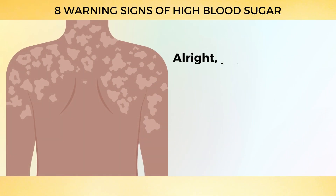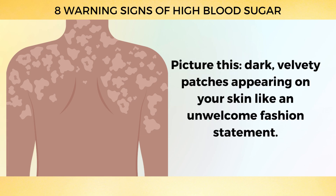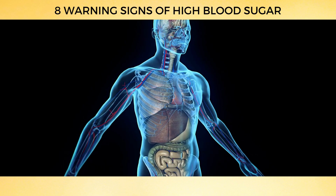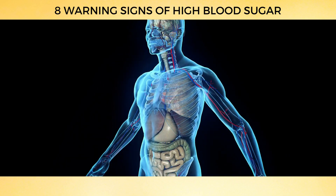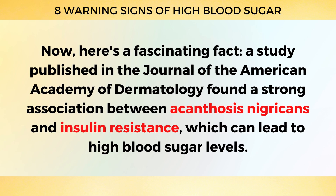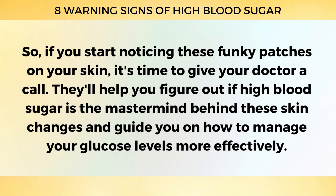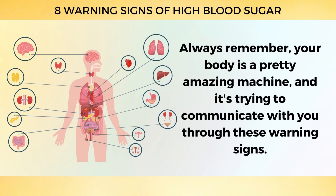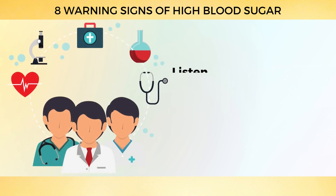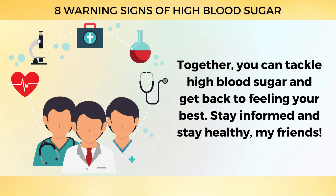Number 1: Dark Patches on Skin. This skin condition is called acanthosis nigricans, and it's often linked to high blood sugar levels — dark, velvety patches appearing on your skin, which you might spot on your neck, armpits, elbows, knees, or knuckles. A study published in the Journal of the American Academy of Dermatology found a strong association between acanthosis nigricans and insulin resistance, which can lead to high blood sugar levels. If you start noticing these patches, call your doctor — they'll help you figure out if high blood sugar is the cause and guide you on managing your glucose levels. Your body is trying to communicate with you through these warning signs, so listen to it and reach out to your healthcare professional.